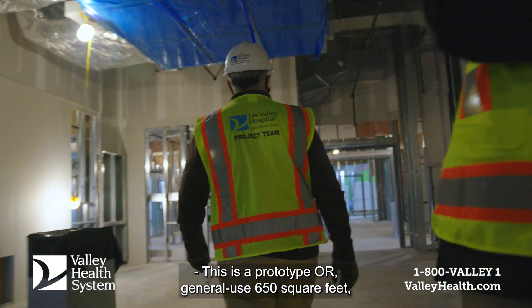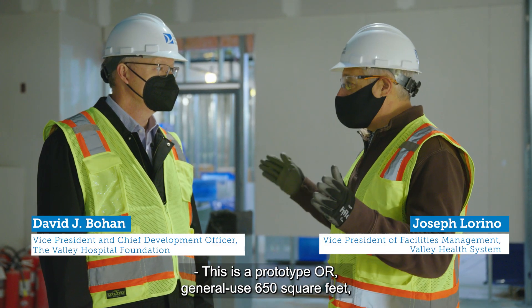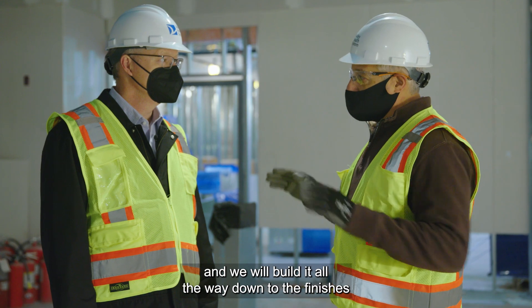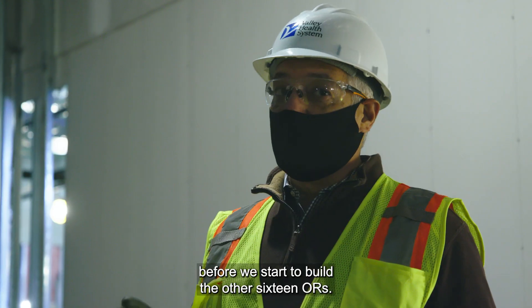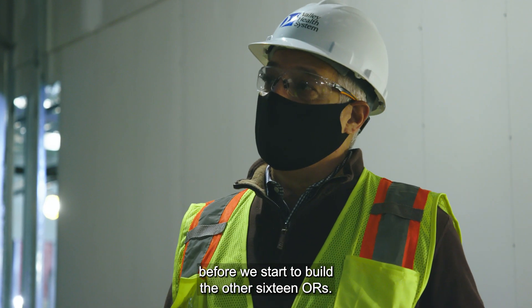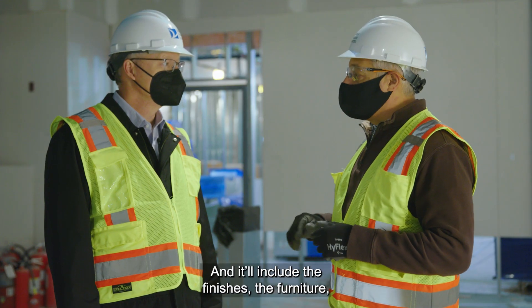This is a prototype OR, general use, 650 square feet, and we will build it all the way down to the finishes before we start to build the other 16 ORs. And it'll include the finishes,